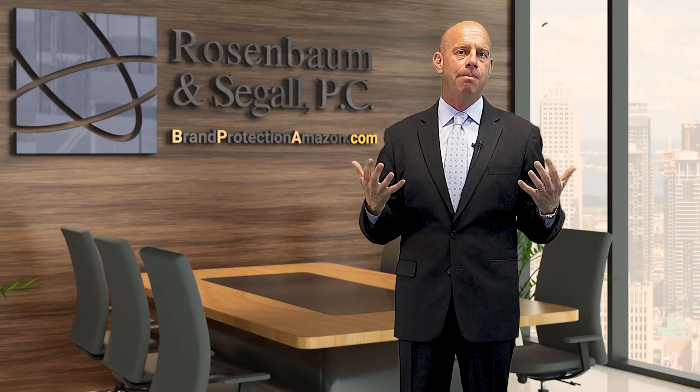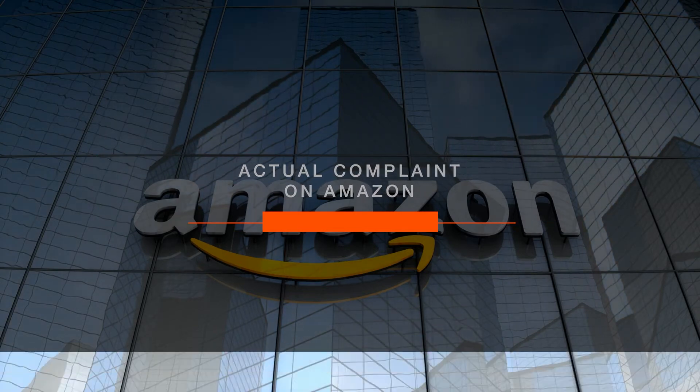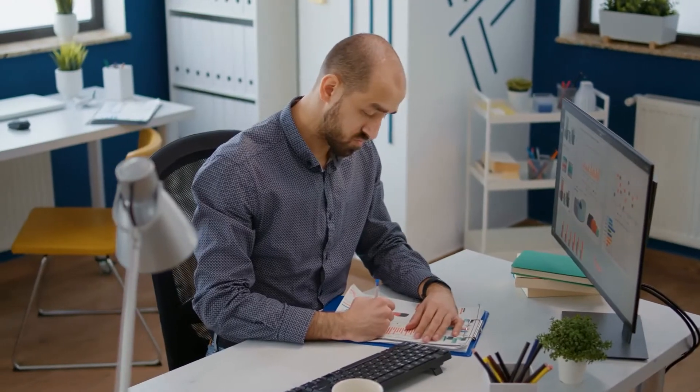The last step is the actual complaint on Amazon. Complaints on Amazon need to be both accurate and written properly.